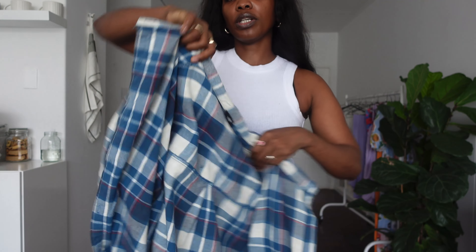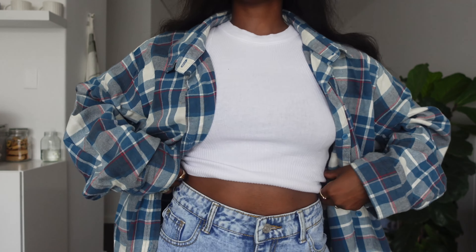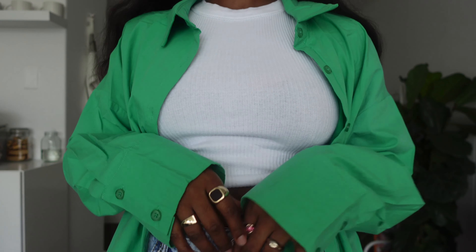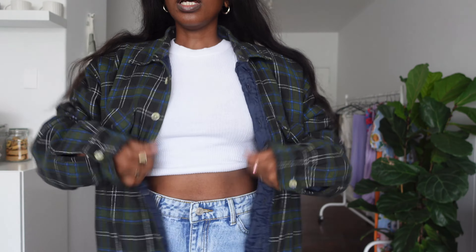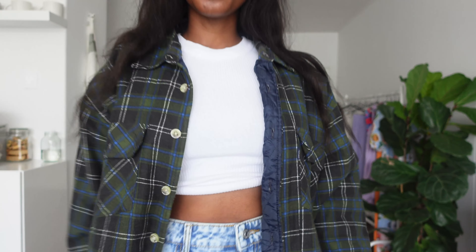This one is from H&M. This one is from Cotton On. Flannel shirt. This one is from Shopu, it's a bit oversized. Okay, this one was thrifted — it's a shacket, warm inside, actually so cool. I just don't know why I never wear it in winter. It's been a while, so I think rather someone who's going to use it should buy this. I love it so much, but I never wore it since I thrifted it. It's oversized and so cool. It's giving boyfriend shirt vibes.